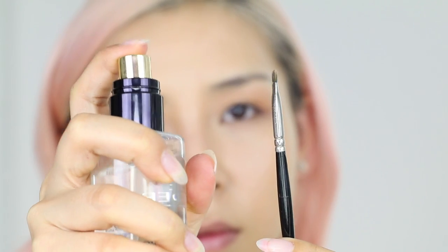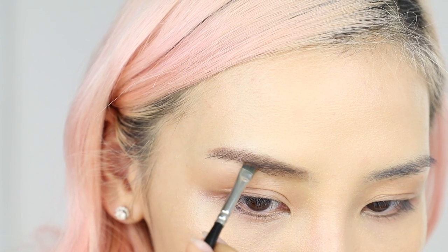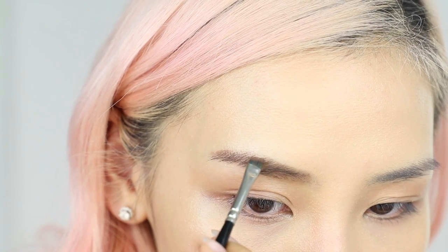Then I'll wet a small angled brush using setting spray, which will help me create small hair-like strokes. I use this technique to fill in any gaps and also to extend the end of my brows.